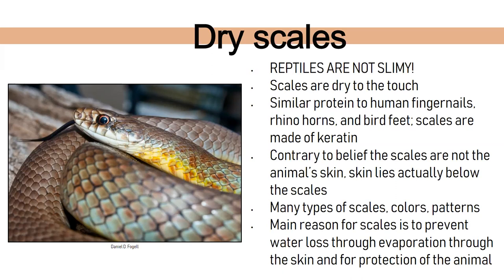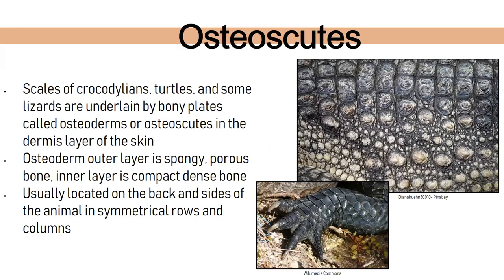Frogs have the same dehydration problem but don't have scales — they do it differently. For crocodiles and alligators — we don't have them in Nebraska — the best example of what we call osteoderms or osteoscutes: extremely hard, bony plates in the dermis layer of the skin. A lot of people say the most dangerous part of an alligator or crocodile is its tail. Those osteoderms are made of completely dense bone, so if that tail hits you it will knock you off your feet. They're usually located on the back, sides, and tail of the animal.